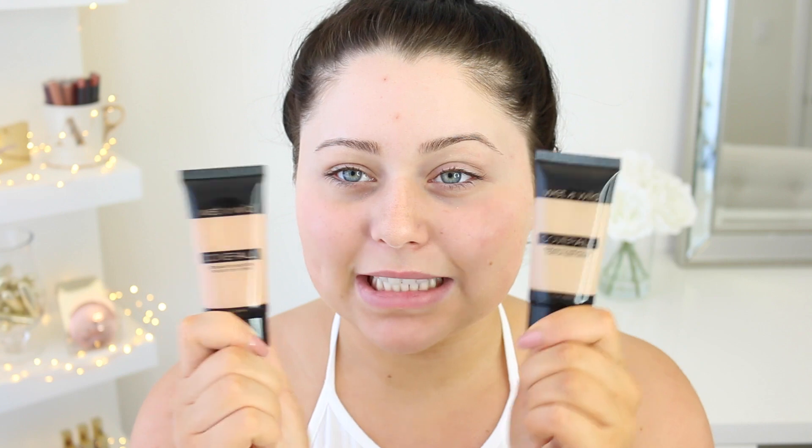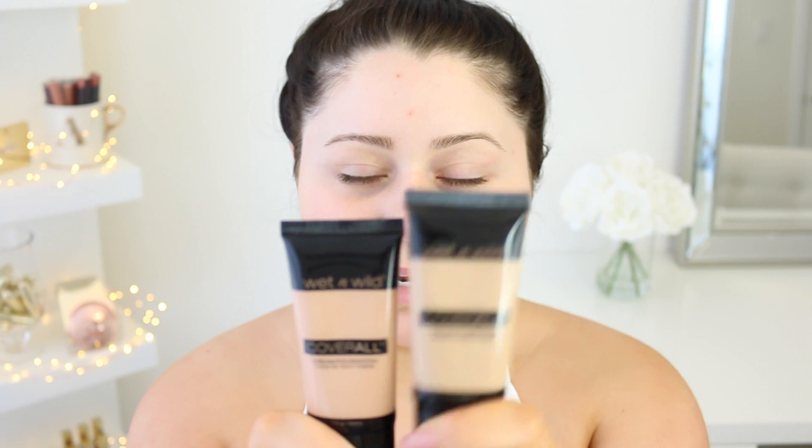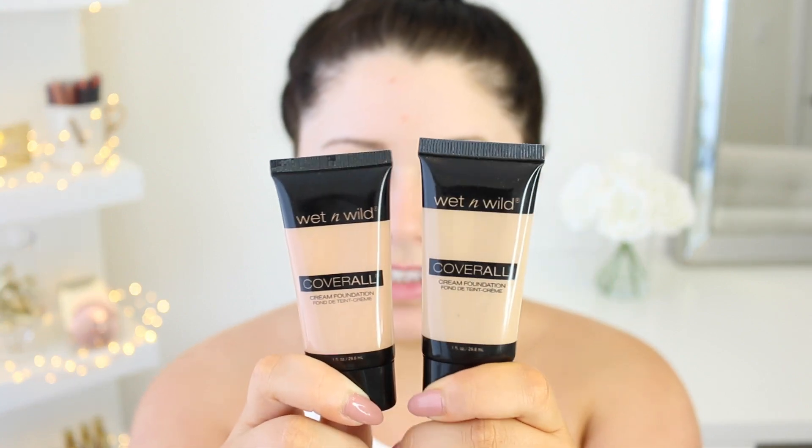Moving on to foundation — I had to go out and purchase one because I didn't have any in my collection under $5. I'm testing the Wet n' Wild Cover All Cream Foundation, which one of you guys recommended to me. I got this online and wasn't sure what shade to get. Medium Tan looks really good — it's a nice warm shade. So we're going with Medium Tan and hoping it matches, but either way we're doing this for the purpose of the video.